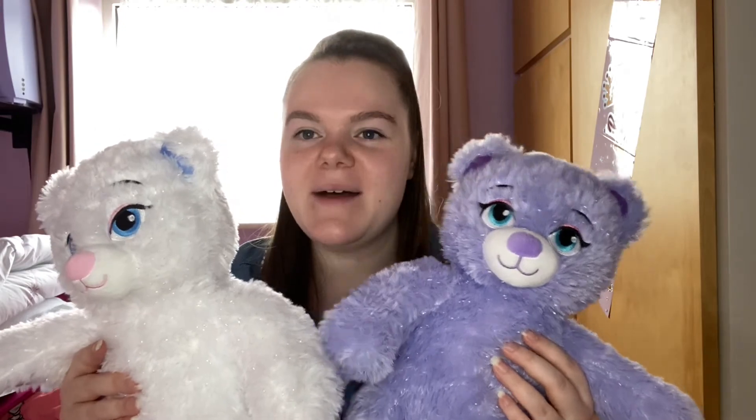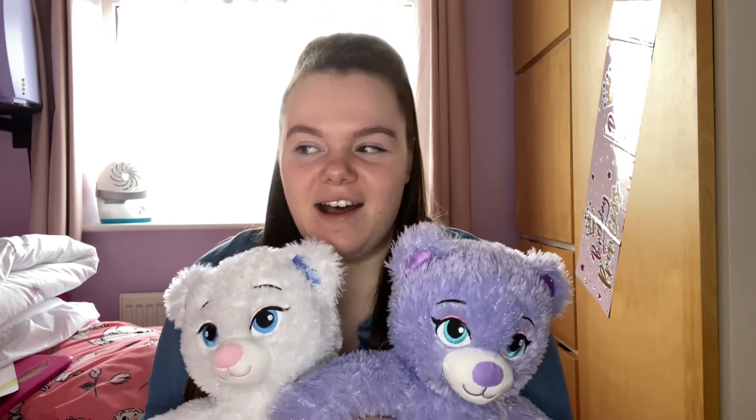The next two things — this is actually something my mum wished she'd seen before Christmas so she could have got them for me — are these two Build-A-Bears. This is an Elsa-inspired Build-A-Bear and this is an Anna-inspired Build-A-Bear. They're so cuddly and soft — honestly they're just the best thing in the world.